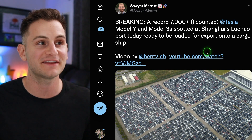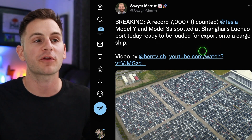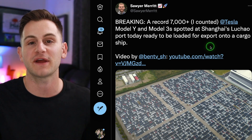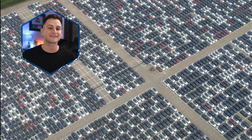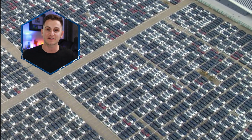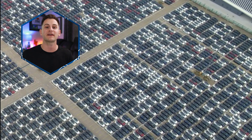To send you off on the weekend, Sawyer counted around 7,000 Model 3s and Ys at Shanghai's port ready to be loaded for export — potentially a record. Giga Shanghai is officially back to business. That'll do it for today — please take a second to like the video, have a wonderful and safe weekend, and a huge thank you to all my Patreon supporters.